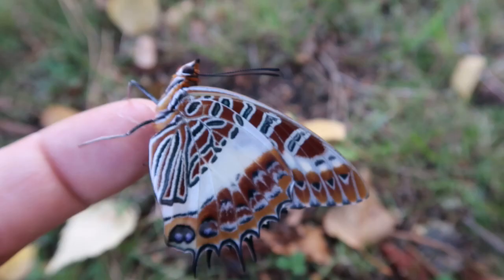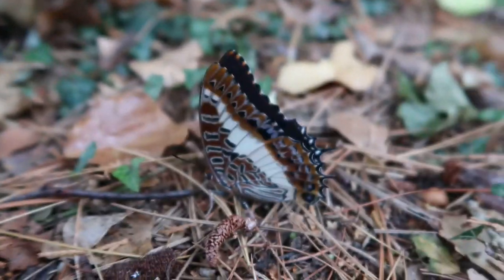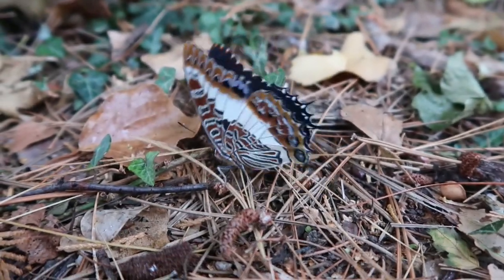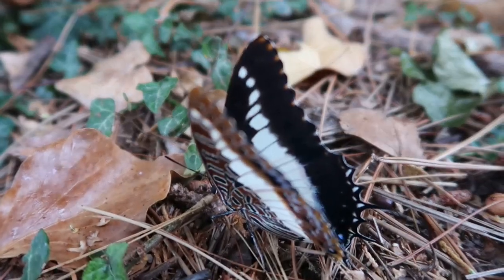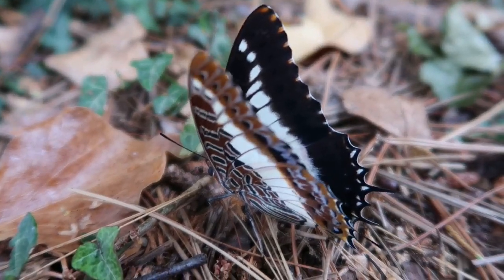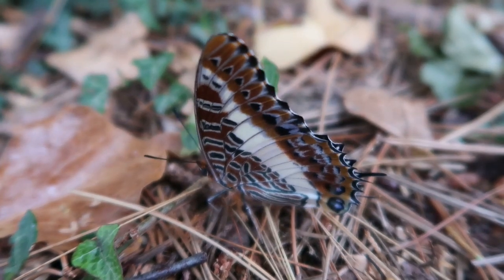Charaxus butterflies are quite commonly confused for swallow-tailed butterflies from the genus Papilionidae. However, this is not the truth. They are from the genus Nymphalidae, which makes them brush-footed butterflies. Their appearance and small hind-winged tails tend to confuse some people.